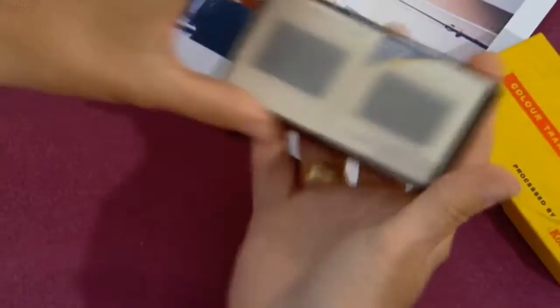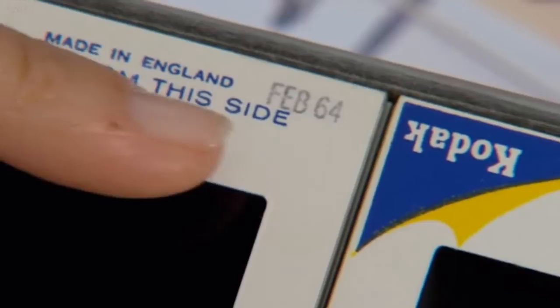Let's just open these up. And on the top up here, we can actually just see, very small, that it says February 64.